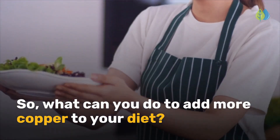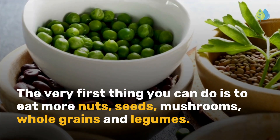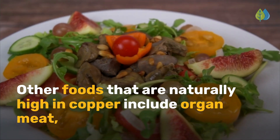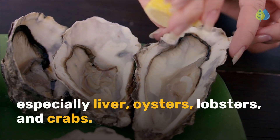So what can you do to add more copper to your diet? The very first thing you can do is to eat more nuts, seeds, mushrooms, whole grains, and legumes. Other foods that are naturally high in copper include organ meat, especially liver, oysters, lobsters, and crabs.